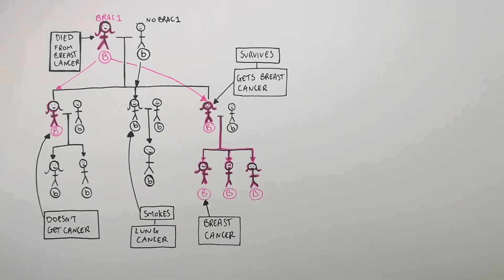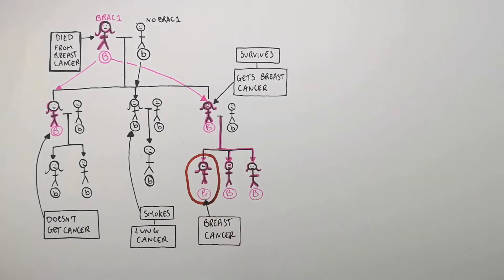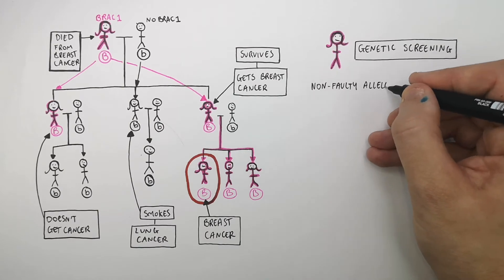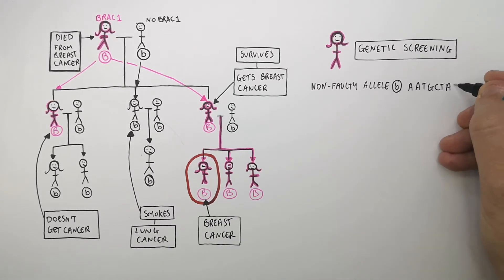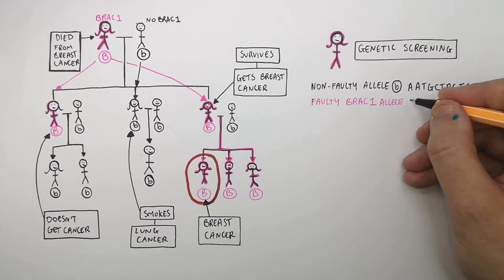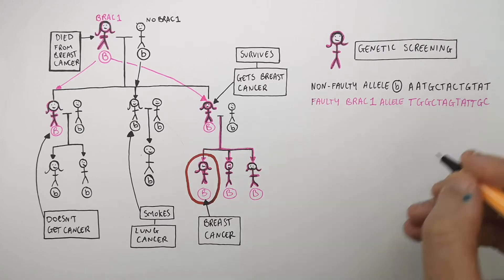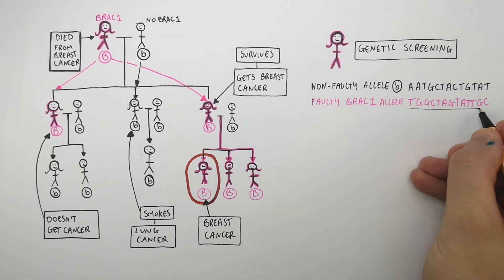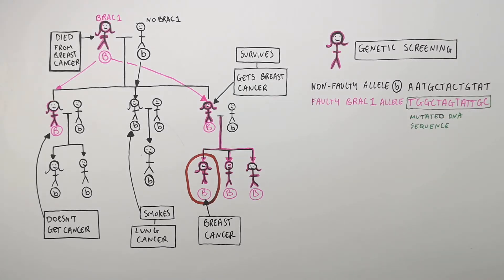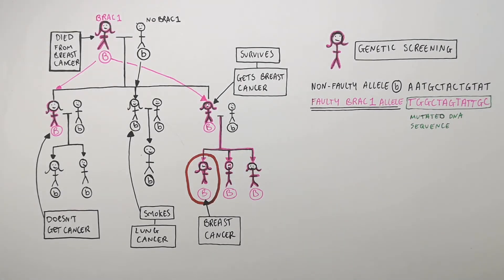Because there's a lot of cancer in the family, doctors advise that she gets genetically screened — tested to see if she has a gene mutation connected to an increased risk of cancer. The Human Genome Project identified that the non-faulty allele (little b) is AATGCTACTGTAT, and the faulty BRCA1 allele (big B) is TGGCTAGTATGC. As you can see, a faulty gene requires a change in the base sequence. The faulty BRCA1 allele has a mutated DNA sequence — a change linked to increased risk of breast cancer and ovarian cancer in women.